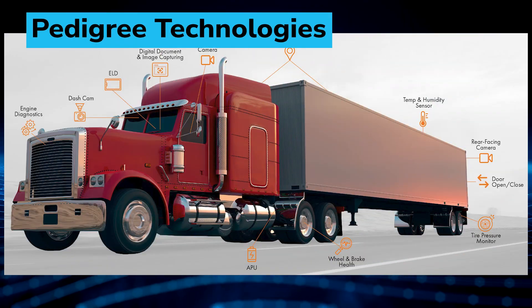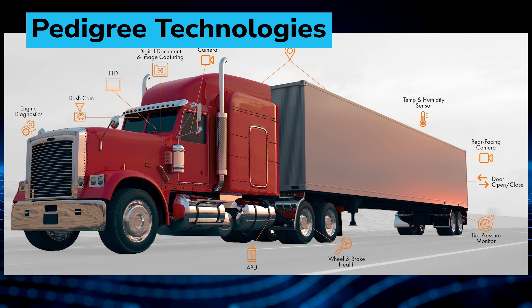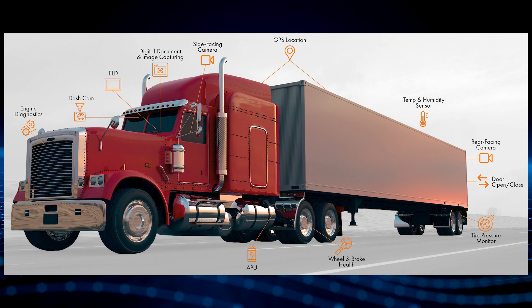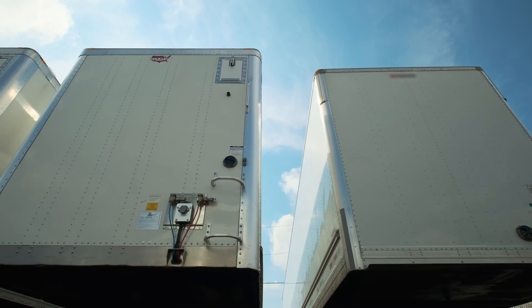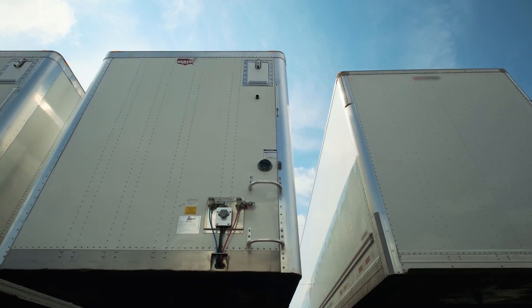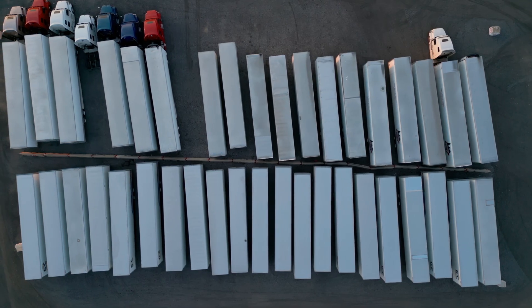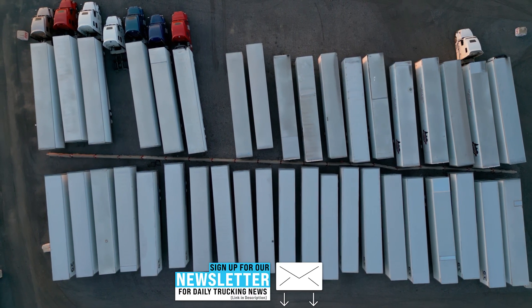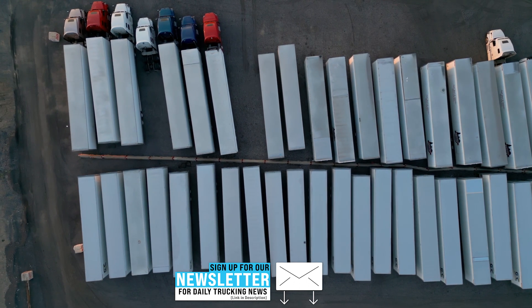Telematics company Pedigree Technologies has introduced new smart trailer applications to address concerns around the expense and intricacy associated with implementing traditional trailer tracking solutions. The cost and complexity of implementing a traditional trailer tracking solution can be a barrier to adoption for some companies. Pedigree has found a solution in using Bluetooth sensors and solar-powered GPS gateways to reduce costs and simplify the installation process for smart trailer applications.